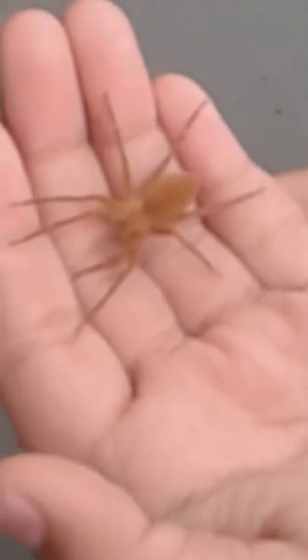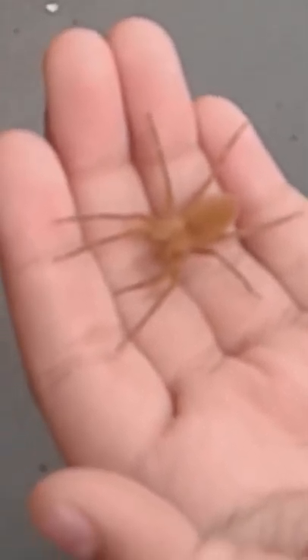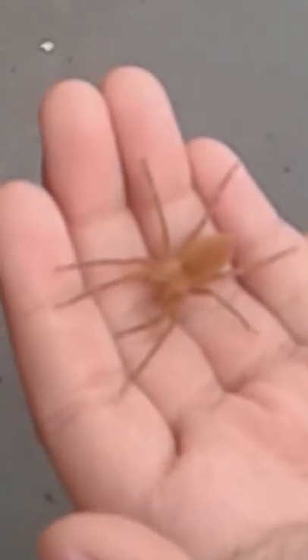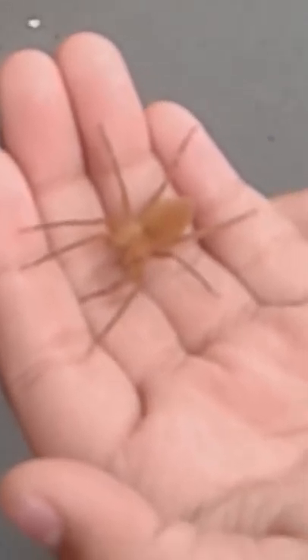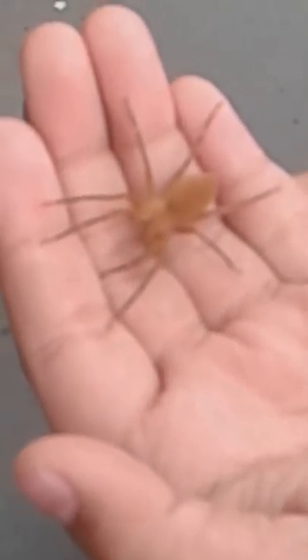Okay Nan, look. So this is me holding a nursery web spider. He's generally harmless and he's not going to hurt anybody — I swear to you that. I know this spider.